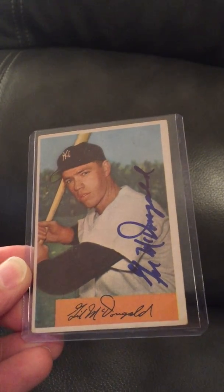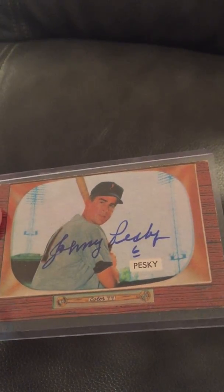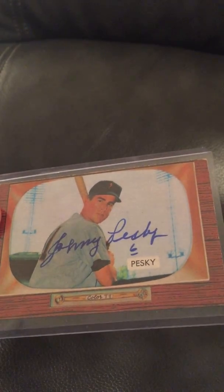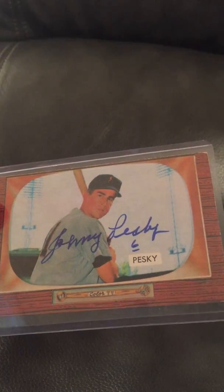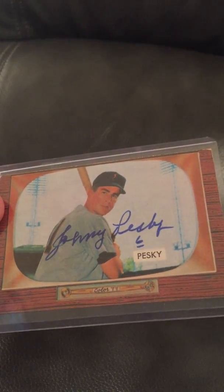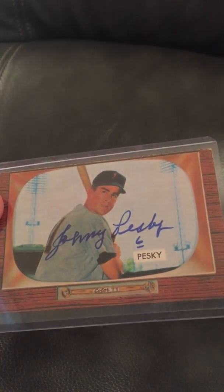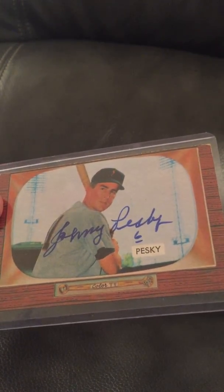I was able to get Gil McDougald before he passed away as well. Next is Johnny Pesky, a longtime Red Sox player — a Johnny Pesky card that I was able to get signed by him in the mail. He was nice enough to put his number as well, which I thought was very nice of him. Beautiful, beautiful, very clean autograph.